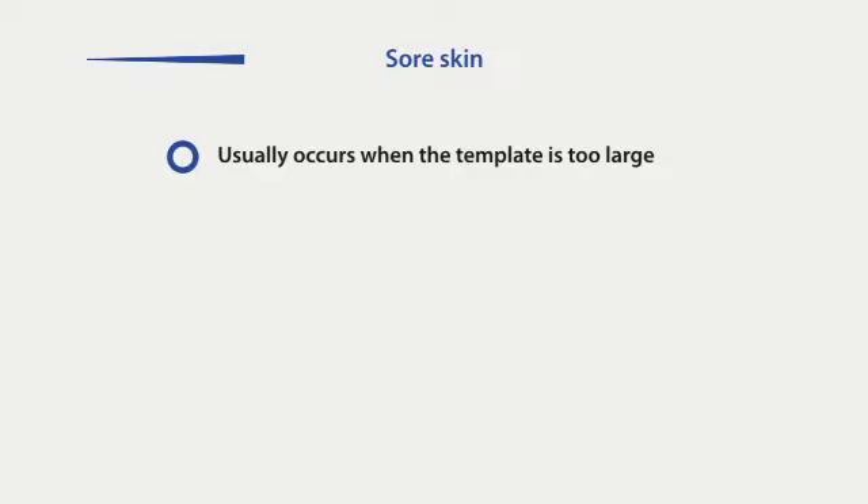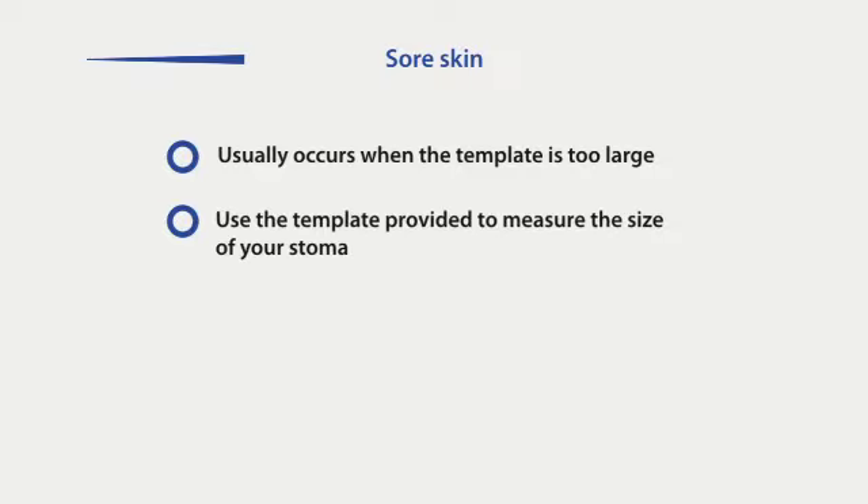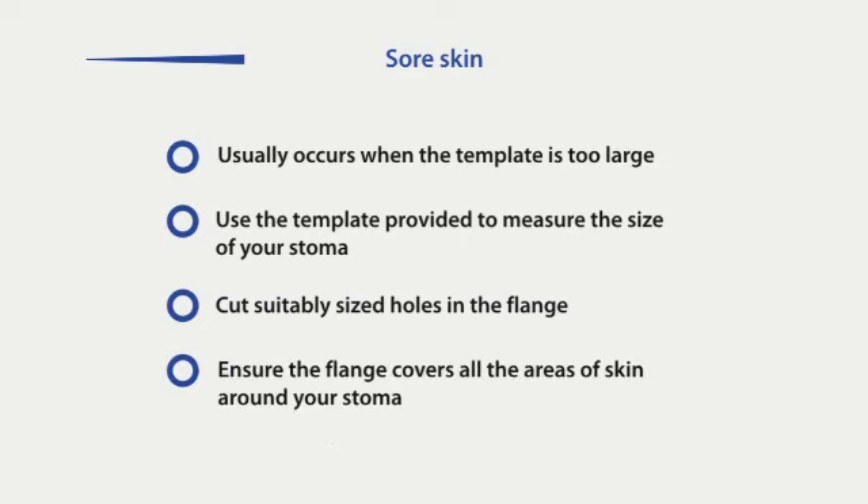Sore skin usually occurs when the template of the pouch is too large. Measuring the size of your stoma with the measuring device and cutting holes that are suitably sized for you can easily rectify this. You should ensure that the flange covers all areas of skin around your stoma.